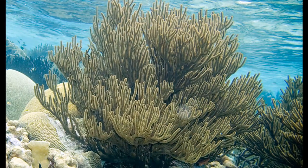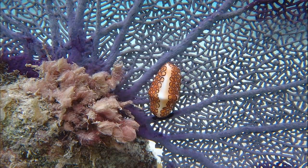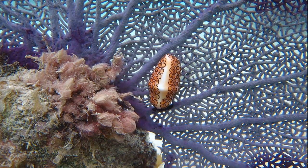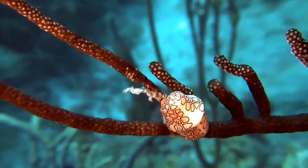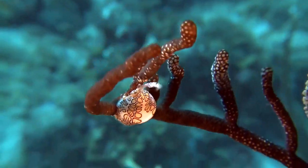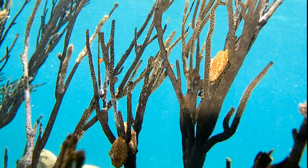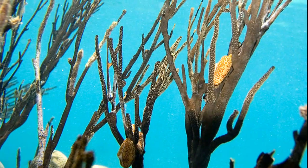The tissues of soft corals can be toxic when consumed. Instead of being negatively affected after ingesting these toxic chemicals, flamingo tongue snails utilize the toxin to make themselves toxic. This makes them distasteful to predators. Their colorful mantle is used as a warning to predators.